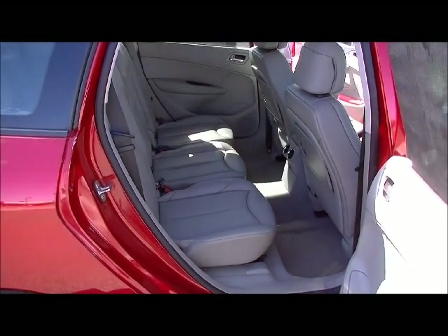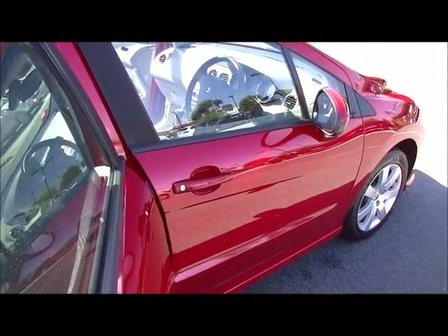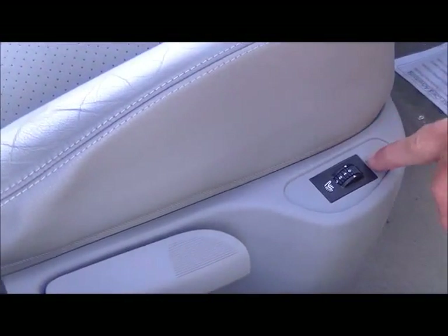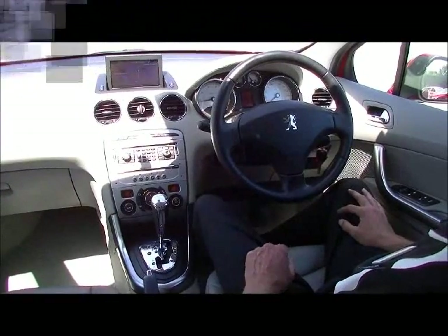Also, whilst we're still on the outside of the car — just on the outside of the two front doors — you will notice these seats are heated. Really good for winter to keep you warm.